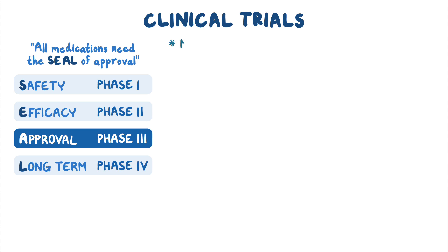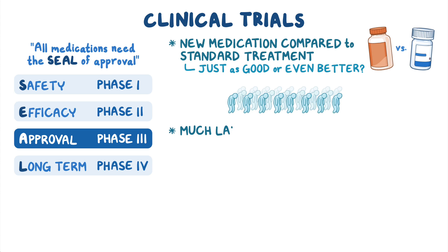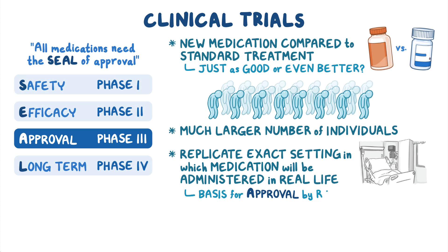In phase three trials, the new medication is compared to the standard treatment to find out if it's just as good as or even better than the existing one. Phase three trials generally involve a much larger number of individuals and aim to replicate the exact setting in which the medication will be administered in real life, which will then be used as the basis for approval by regulatory organizations for the market.